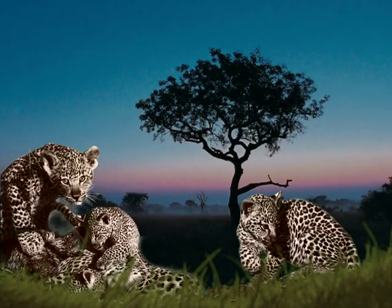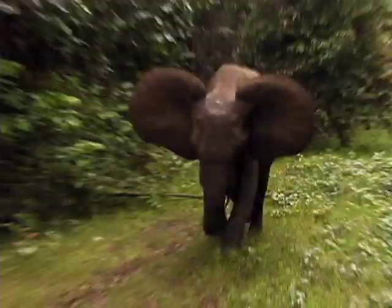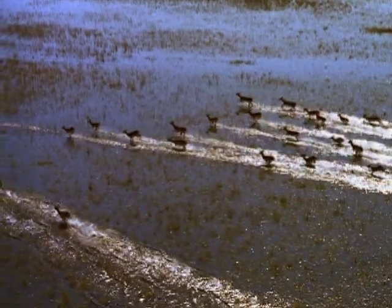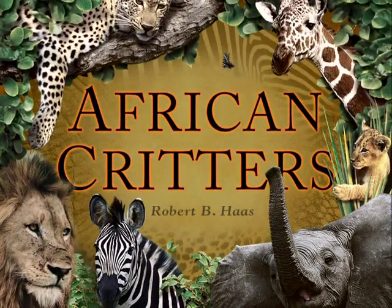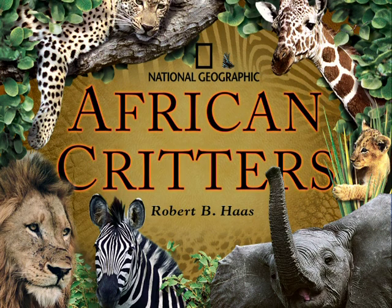From leopard cubs at play to charging elephants, this is one adventure you won't want to miss — African Critters. 96 pages of stunning photographs and stories from National Geographic children's books, available wherever books are sold.